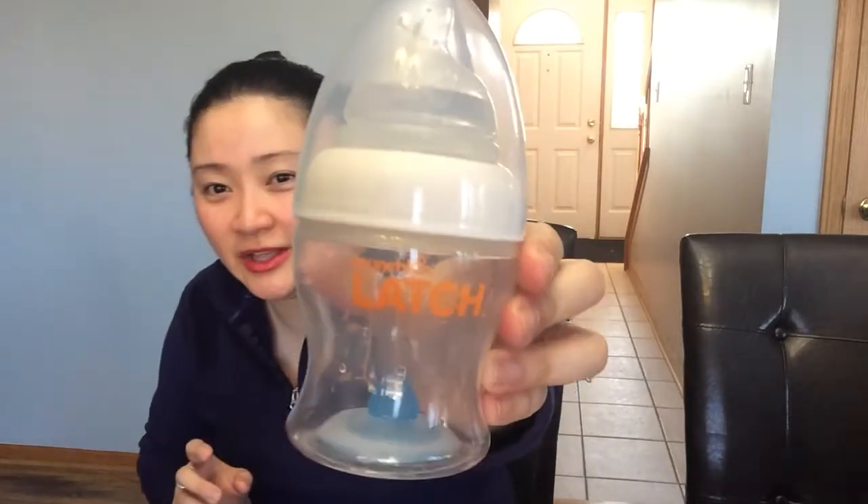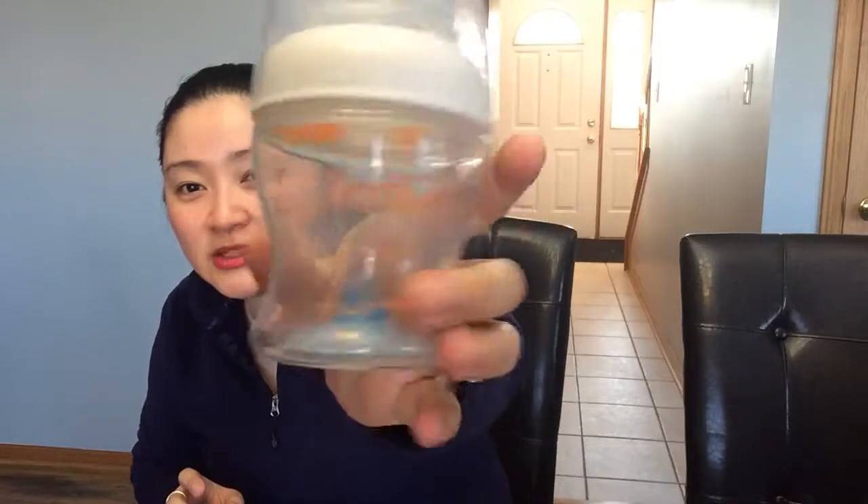So anyway, do I recommend this? Yes — two thumbs up. I will put a link down below for where to get it on Amazon where I got a really good deal price-wise. This is the Munchkin Latch 4-ounce bottle.